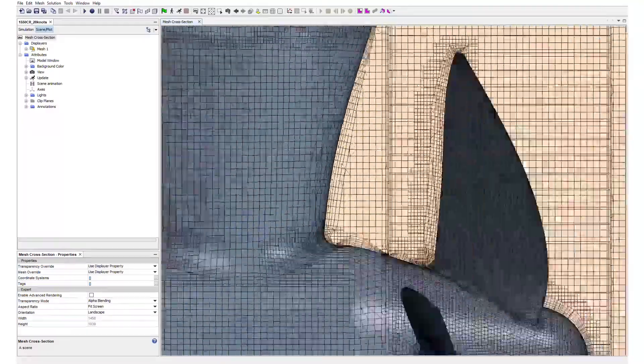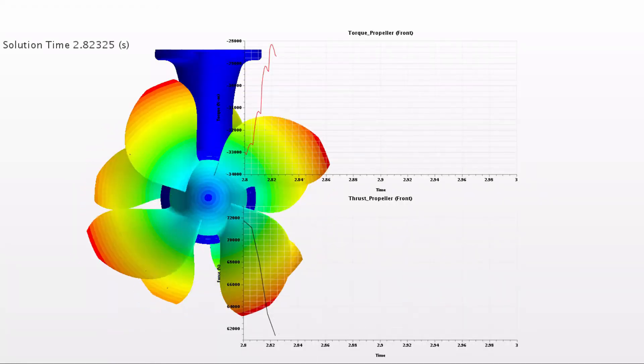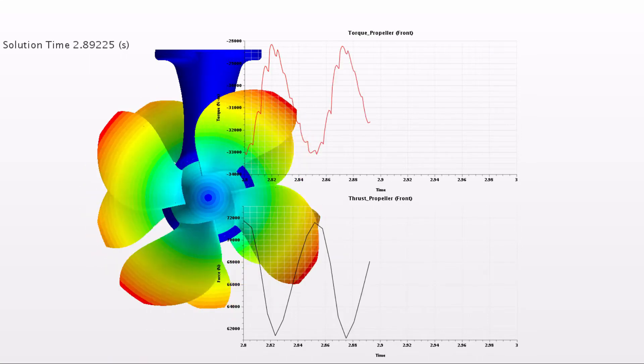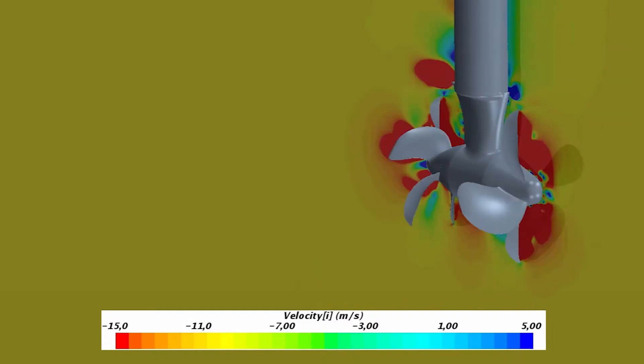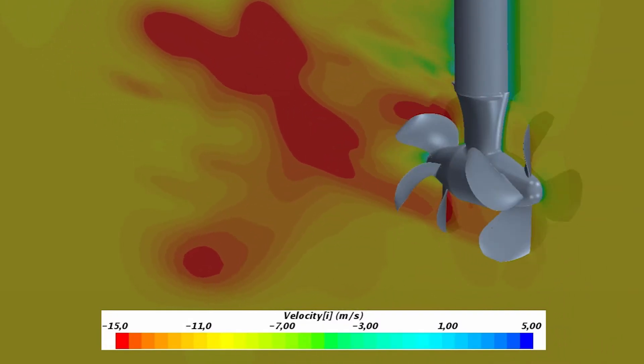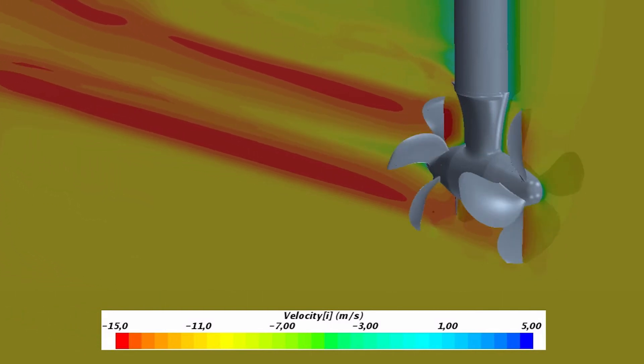We have detailed engineering from a hydrodynamics point of view to a mechanical point of view. We have our FEM calculations as well. So before the thruster is sent out to the customer, it has been studied on a very detailed engineering level.